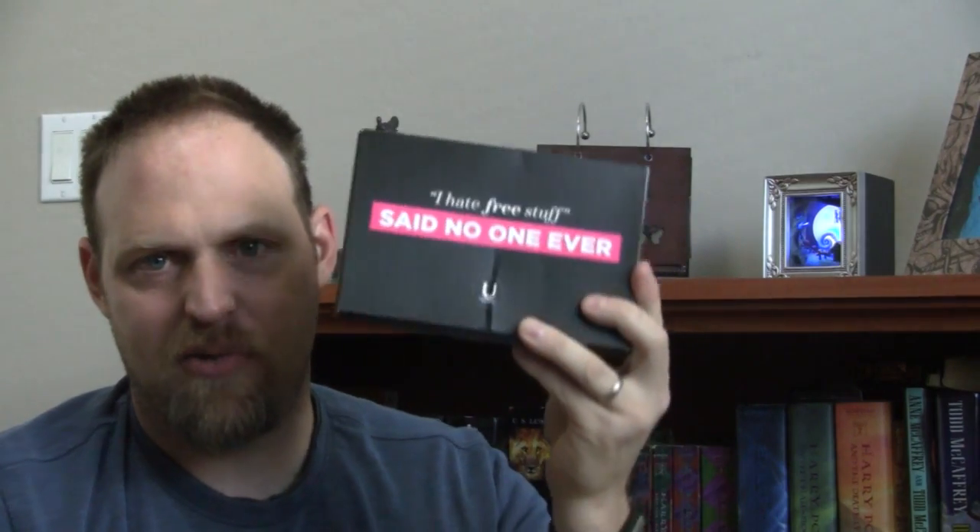Well, my wife ordered it. It says, 'I hate free stuff' — said no one ever. Sometimes I hate free stuff, like if you give me the flu, that's free. But this kind of free stuff we'll check out. Let's see what's in it.